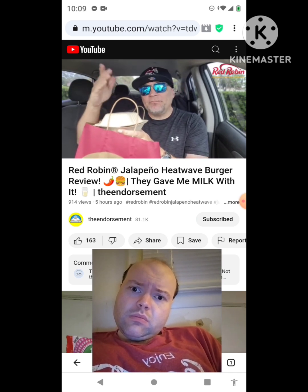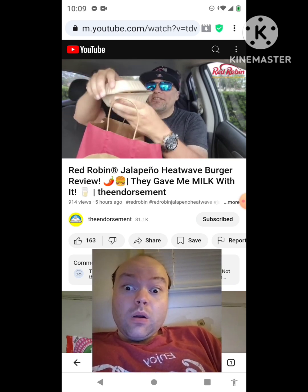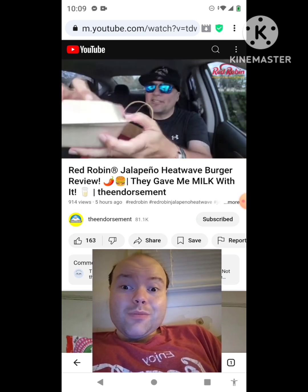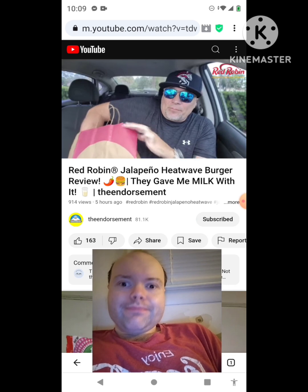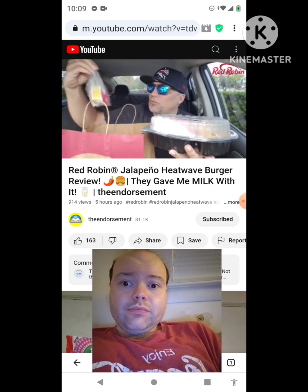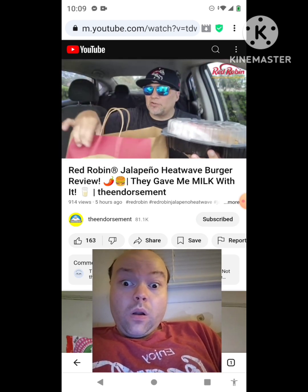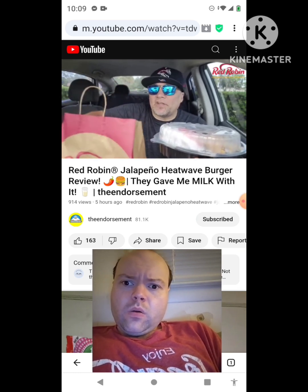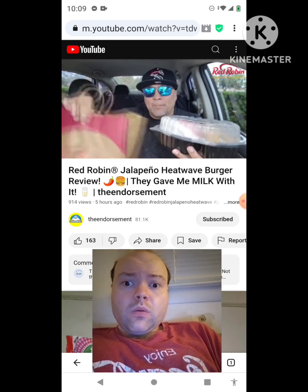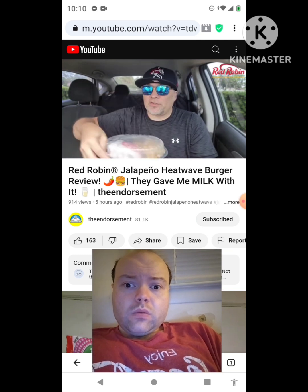I'm also going to mention you're going to have bottomless fries when you eat this burger inside Red Robin. And because I'm not dining in, they were nice enough to give me some extra fries. That's a nice touch I don't think I've ever gotten from Red Robin before. We got the napkins, the serviettes, and a little goodie bag. I also got some Campfire Sauce — a combination of mayonnaise and ketchup I've mentioned many times on the channel. Shout out Red Robin!